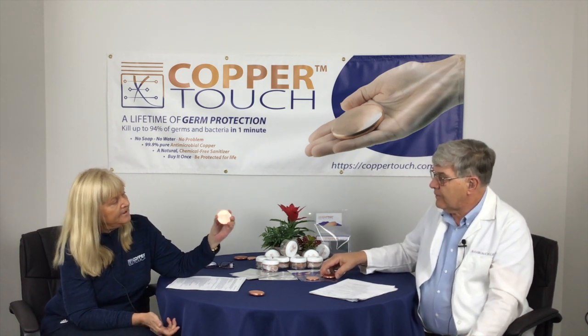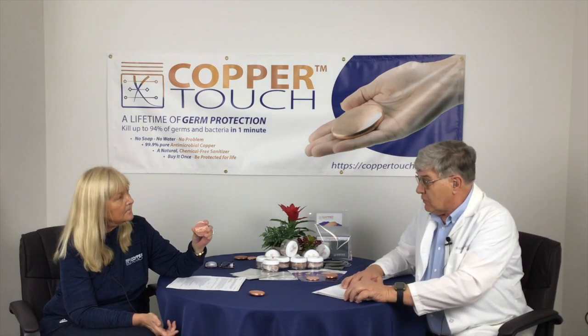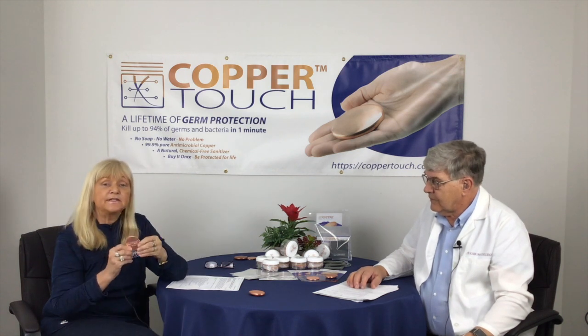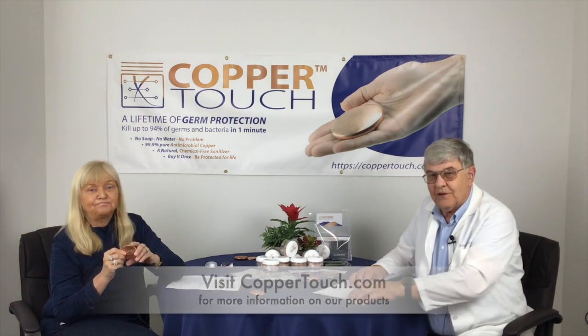How much copper do we have to have in order to be antimicrobial? It's got to be at least 70% copper or more. And we're 99.9% copper. So please check us out at coppertouch.com. Thank you very much Dr. DeVries and we'll see you next time. Thank you.